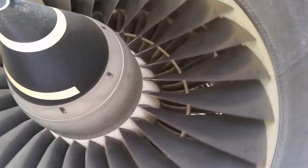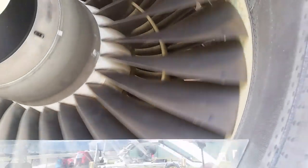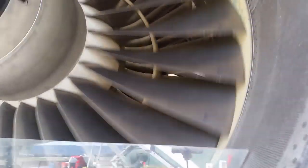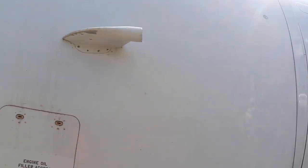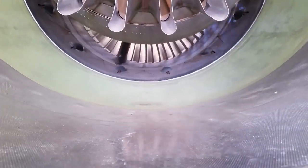Here is an opportunity to get an up-close look at one of the high-bypass turbofan engines that power these large aircraft. This fan in the front runs free, and you'll see as the wind increases, the speed of the fan increases. The core of the engine is behind the fan — that is the actual jet engine — but the air brought in through the front blows down beside the core and offers a huge amount of thrust in addition to that generated by the core.